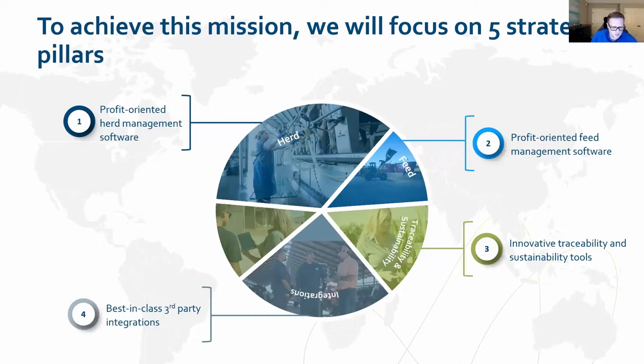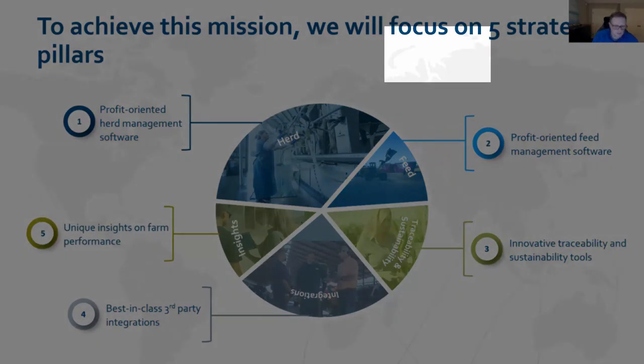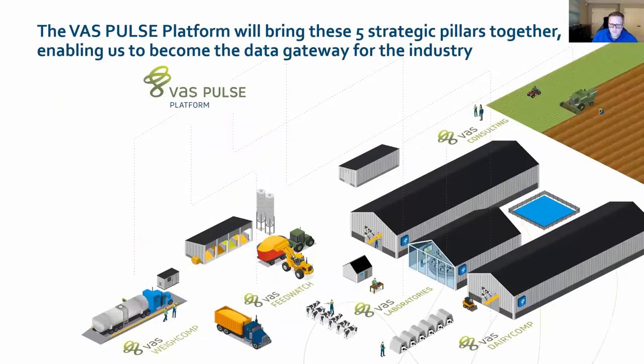Integrations is something we at VAS have been very busy on in recent years. And finally, we have all these data points available, so we want to provide unique insights to the dairymen to look at farm performance. Taking a step back and looking at the dairy as a whole, with those five strategic pillars, we really want the VAS Pulse platform to be able to provide that data gateway for the industry.